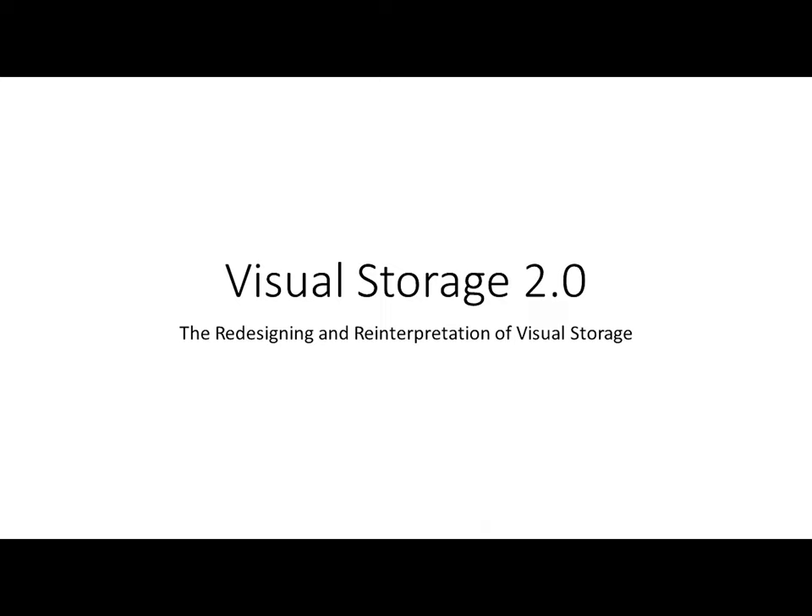Hi everybody and welcome to our Brown Bag Lunch today. Our Brown Bag Lunch program is sponsored by the generosity of Dennis Anderson of Atlanta, Georgia. Today we're going to be talking about our visual storage project. If you've been downstairs, you might notice that visual storage looks a little bit emptier than usual. So we're going to be talking about why that is and what's going to be happening in that space.